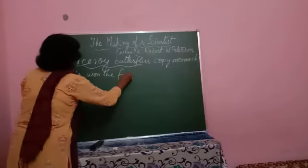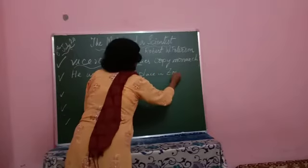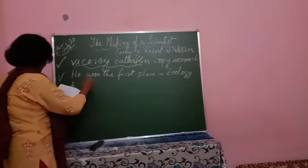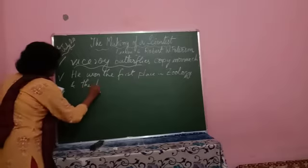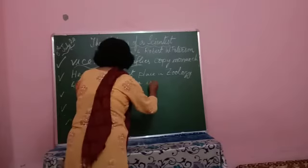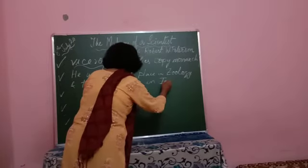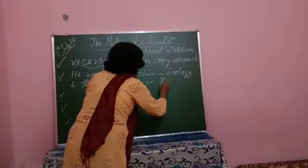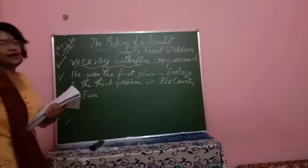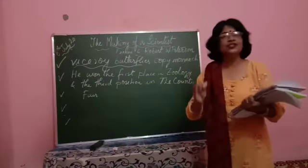He won the first place — the first place in the zoology department. He also got the third position at the county fair, and he got an entry into the international science and engineering fair.